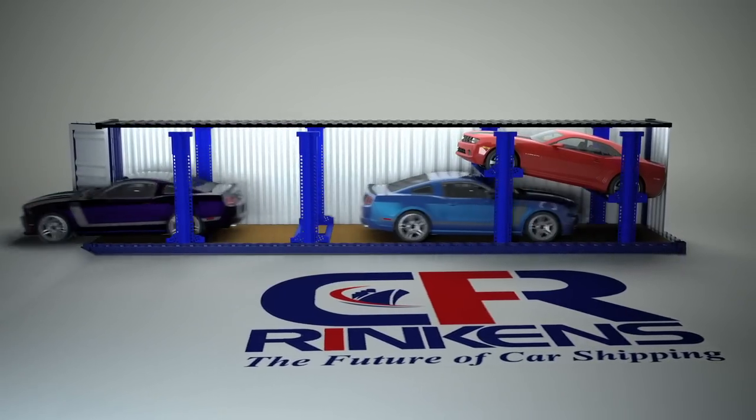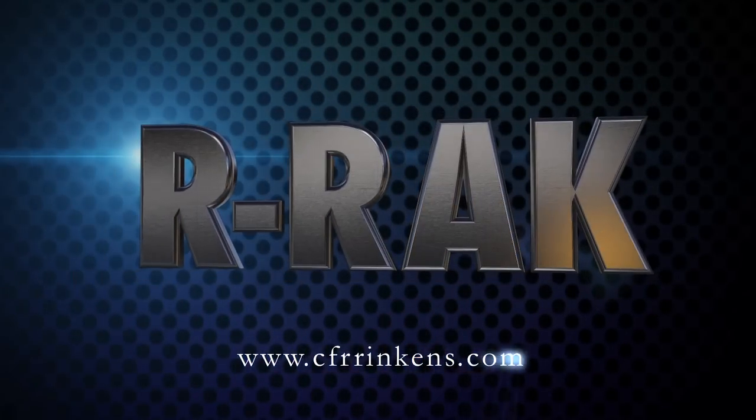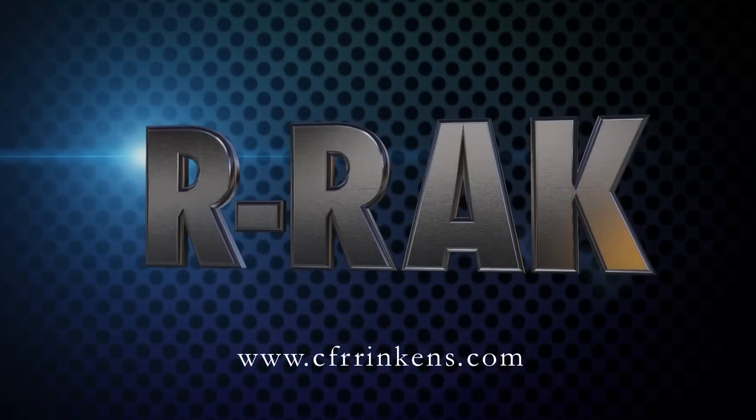If you are using wood, you will be left behind. The revolutionary new RRAC — the safer, stronger, efficient car shipping system.